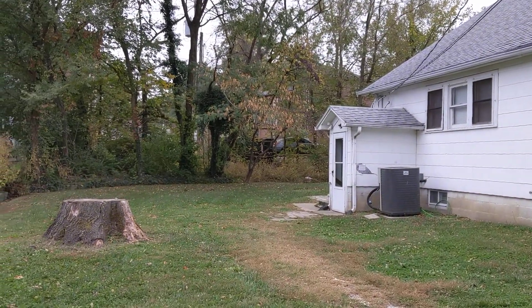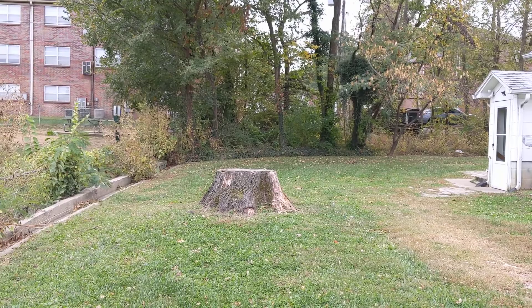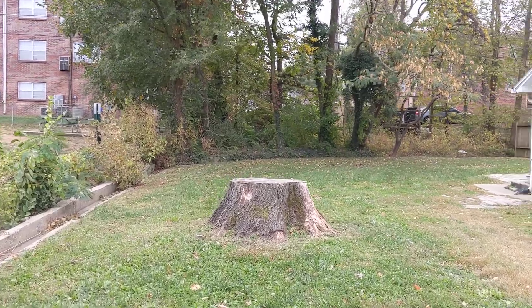This big old stump — they took out a big tree right here. You can see on your left a little drainage area right in here. They've gone all around the backyard to make sure the water goes around and doesn't come into the yard.